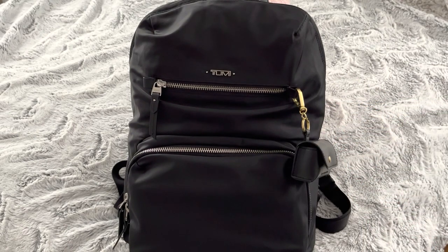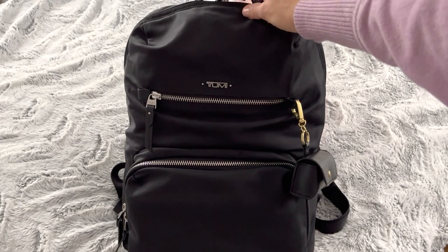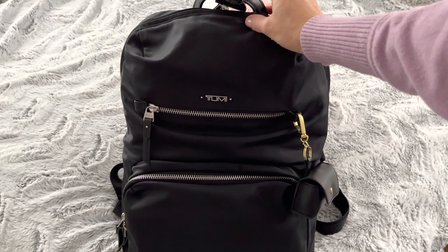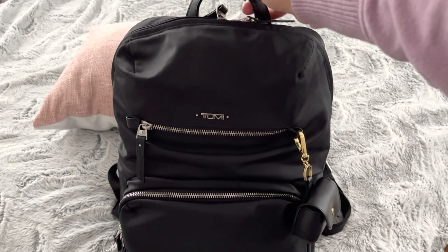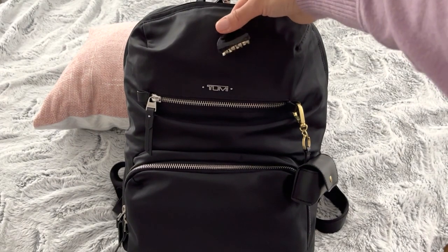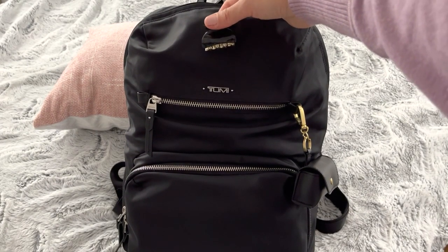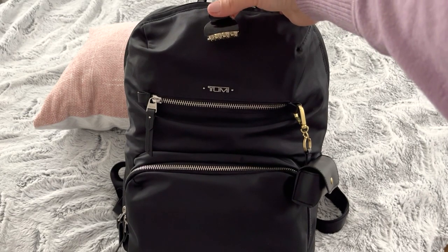Before we dive into the bag itself, one more thing: the handle on the top — I like to use it to store a hair clip right there. I find this to be very useful. I also like to carry a hair tie, but sometimes I prefer the clip.